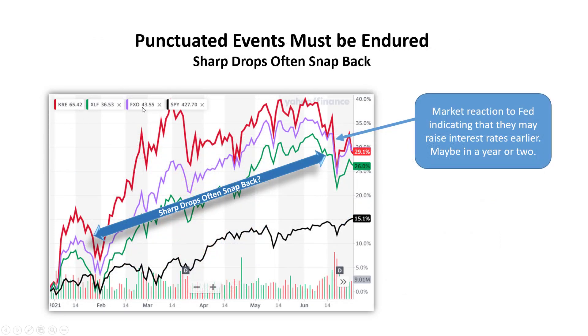In this chart there are three financial ETFs and the S&P 500 charted over the last six months. All of these financial ETFs had a precipitous rise and then a precipitous fall of about 10%, then turned right around and headed back up. There are some concerns about financial ETFs falling recently — the market reacted to the Federal Reserve indicating they may raise interest rates earlier than expected, maybe in a year or two. This news precipitated a sell-off, but they are starting to recover already, and the odds are in favor of a rebound.